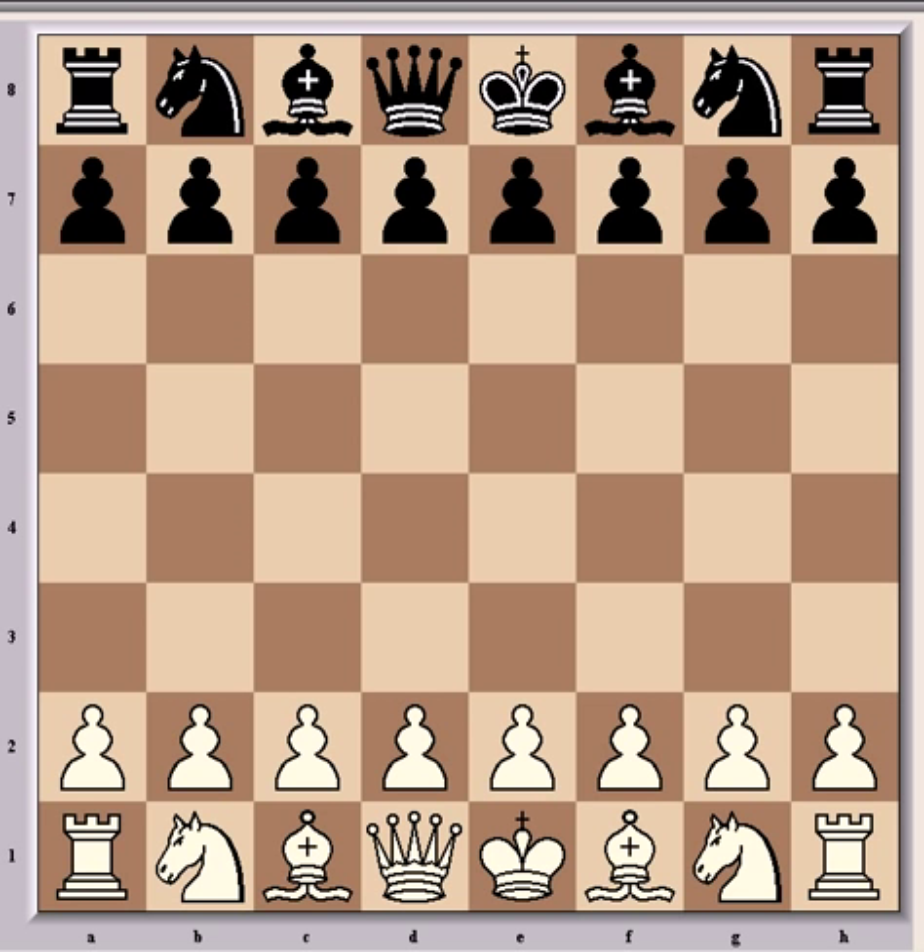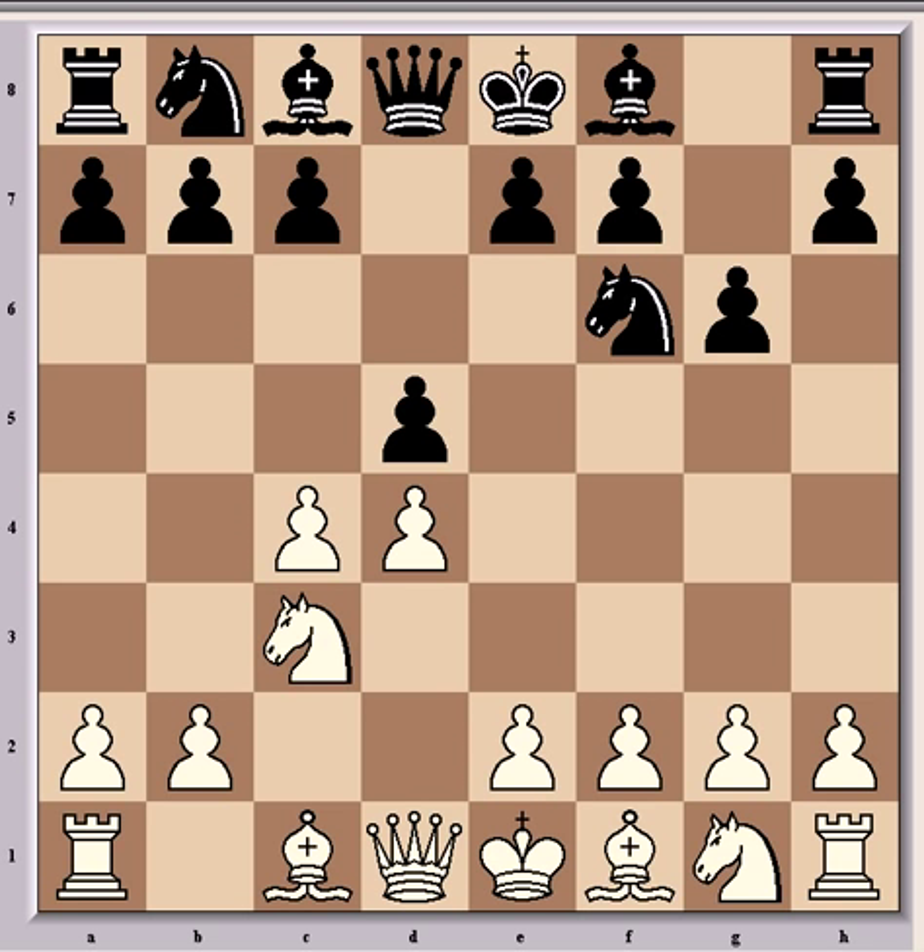His FIDE rating at the moment is 2721. Carlsen had the white pieces and he opened with d4, to which Dominguez played Nf6, and after c4, g6, Nc3, d5, we're going into the Grunfeld defense, which has been popular at top level ever since it was first introduced by Ernst Grunfeld at a tournament in Vienna in 1922, where he used it to beat Alexander Alekhine, who would later become world champion. Both Garry Kasparov and Bobby Fischer used it regularly, as does Lénier Dominguez.